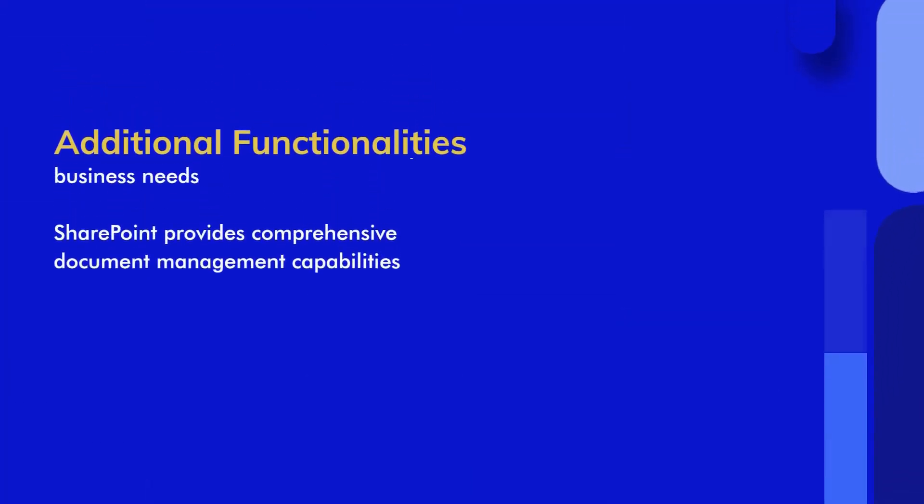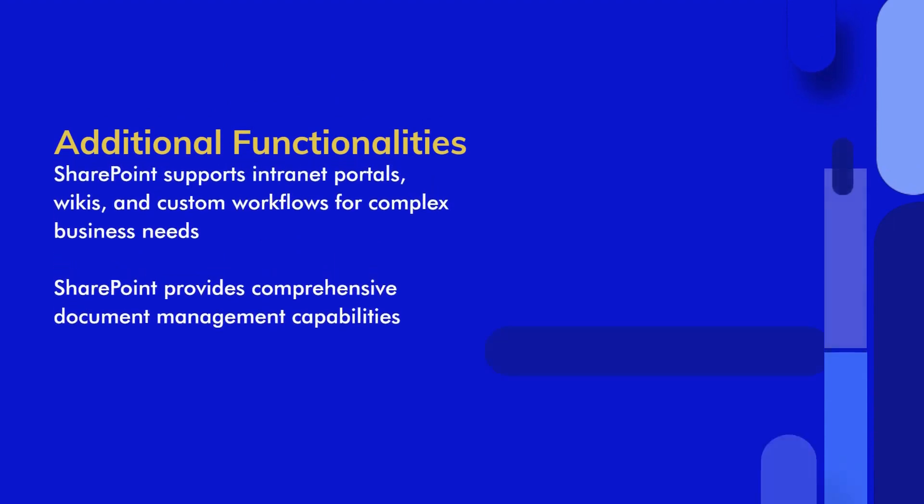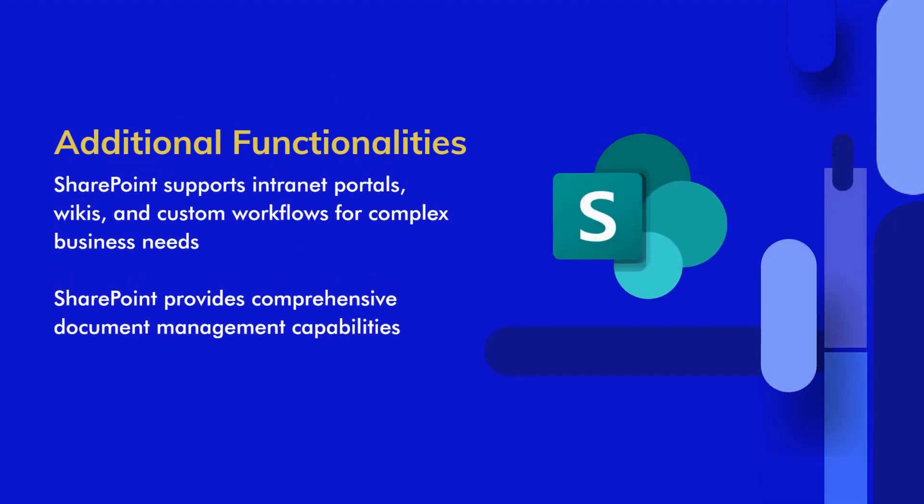Additional functionalities. While both platforms excel in file sharing and collaboration, SharePoint offers additional functionalities that go beyond what Dropbox provides. SharePoint includes document co-authoring, version control, advanced permission settings, and comprehensive document management capabilities.